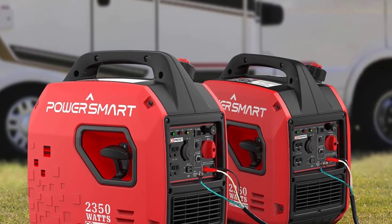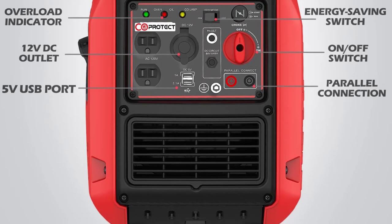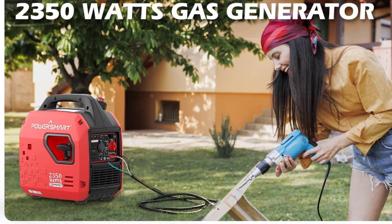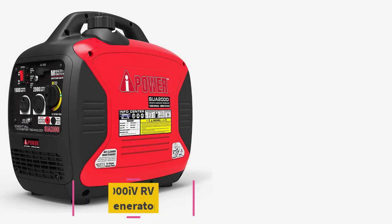This generator's starting process is another area where it makes RVers' lives easier. Its easy pull cord start doesn't require much effort or cause frustration — sadly, it's often an issue with similar models that use pull cords.